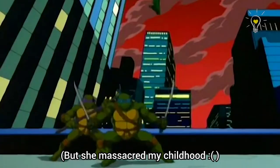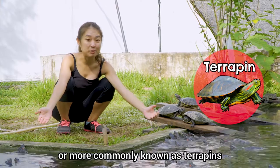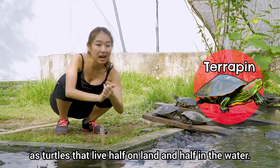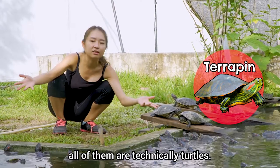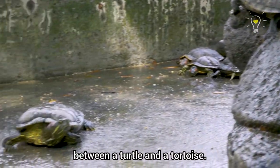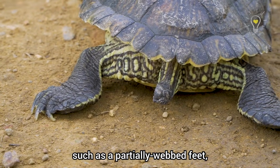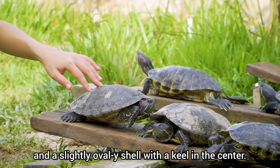These are Red-eared Sliders, more commonly known as terrapins. Some of us refer to them as turtles that live half on land and half in the water, although as mentioned, all of them are technically turtles. Most terrapins are found in freshwater or brackish water, and they are like the middle ground between a turtle and a tortoise. They often have characteristics from both groups, such as partially webbed feet and a slightly domed shell with a keel in the centre.